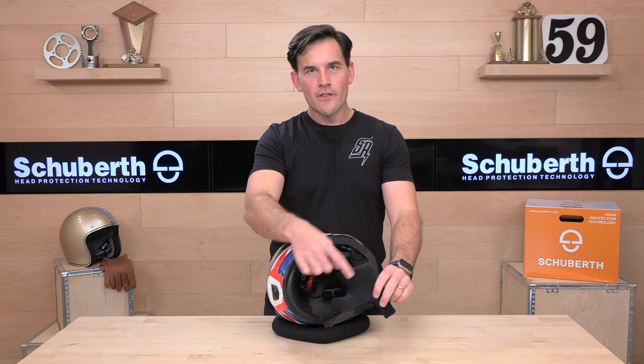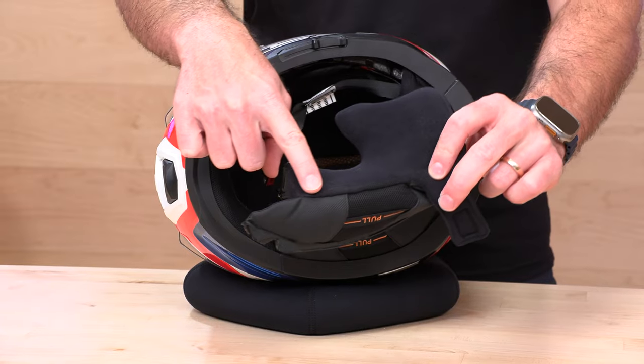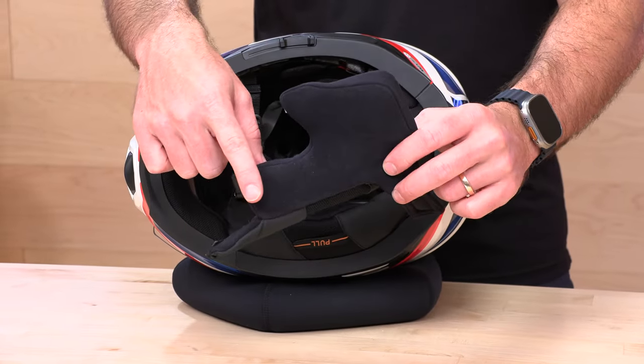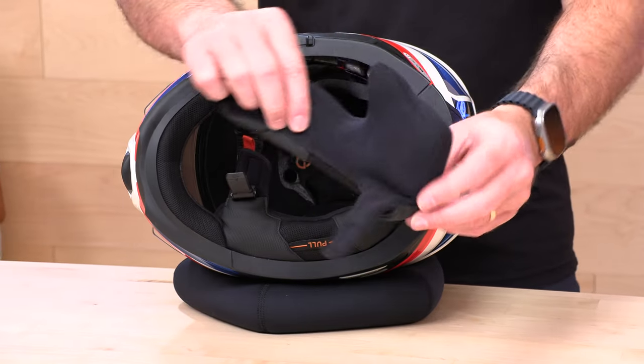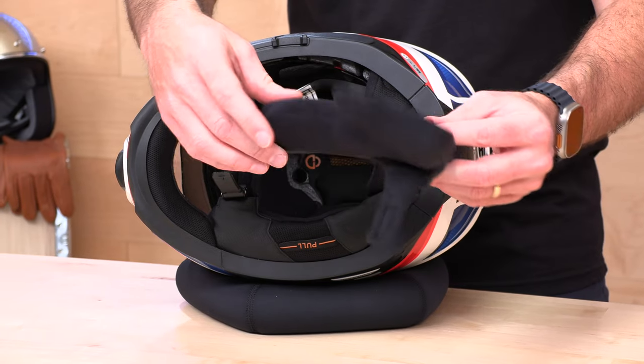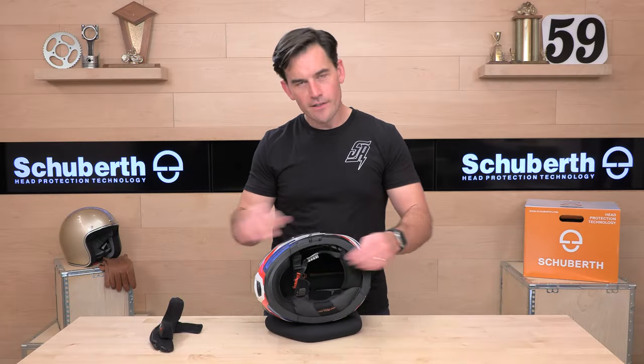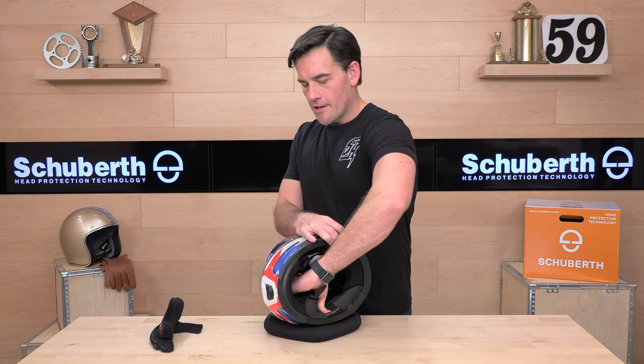Let's check out these cheek pads. They're using that same kind of micro-suede material — it's got that Alcantara feel as the C5 and the E2. Very nice place to be. Contoured, laser-cut cheek pad, really nice. Available in different sizes — this one is 15 millimeters, but if that doesn't fit, talk to the Speed Addicts Rider Support and they'll get you dialed in and make the helmet yours.